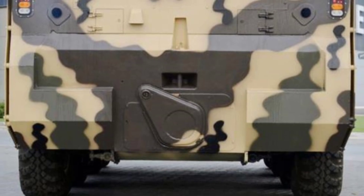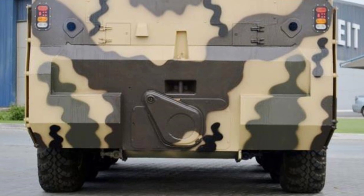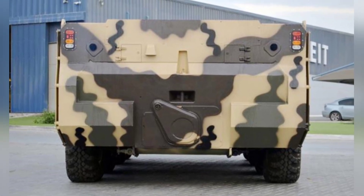Currently, the Fire Lizard is still being marketed by Strike Group, but this unremarkable equipment has not attracted the attention of potential customers, and there is no publicly available order information to date.